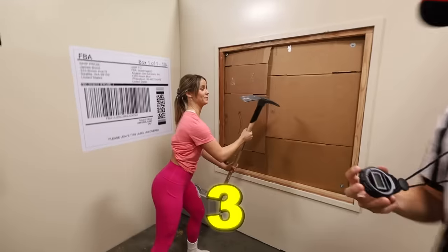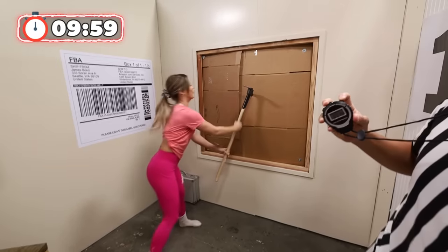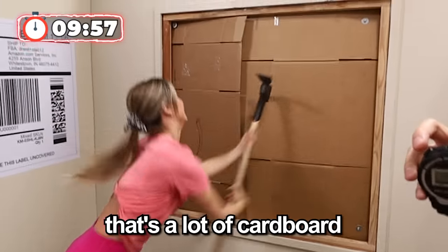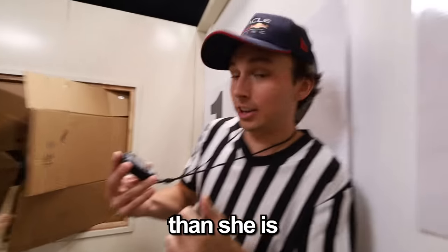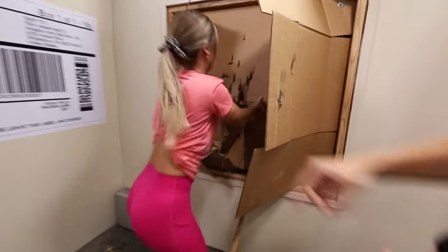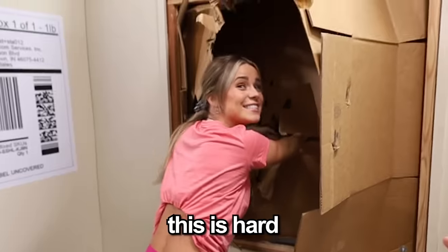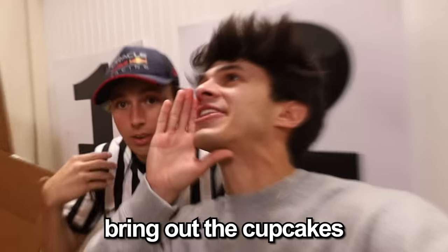I didn't sign up for that! Go! Oh, that's a lot of cardboard! She's having trouble! I'm so sore! Pierce and then pull! This is hard! No one said it was gonna be easy, Liv! I feel like you haven't had enough cake today, so bring out the cupcake!